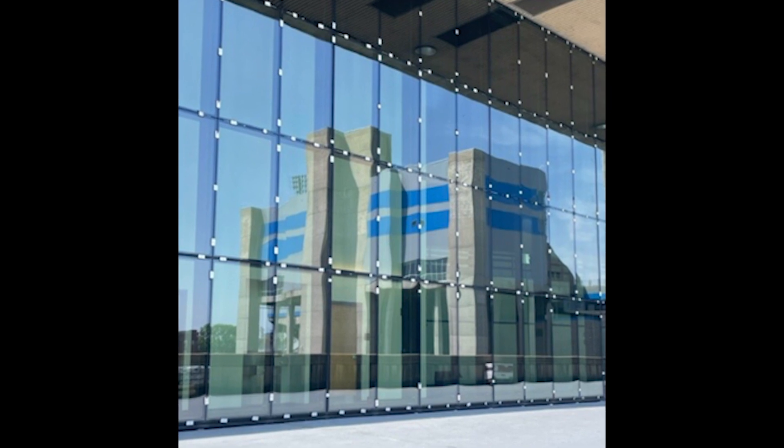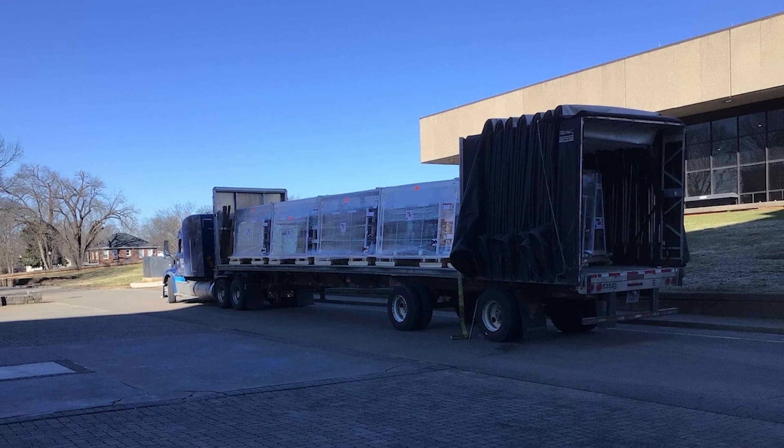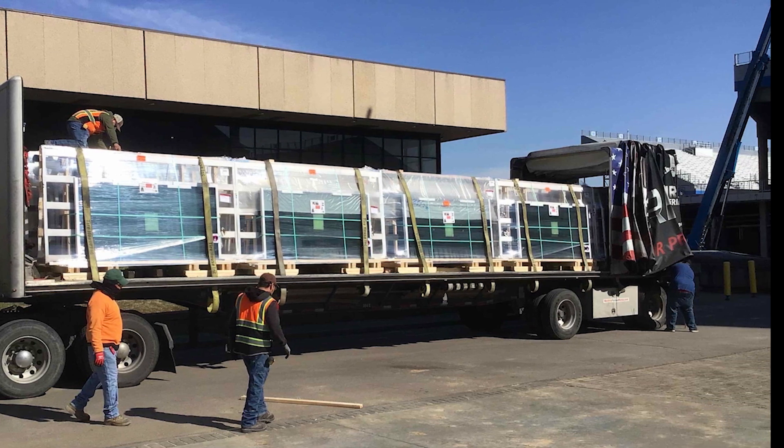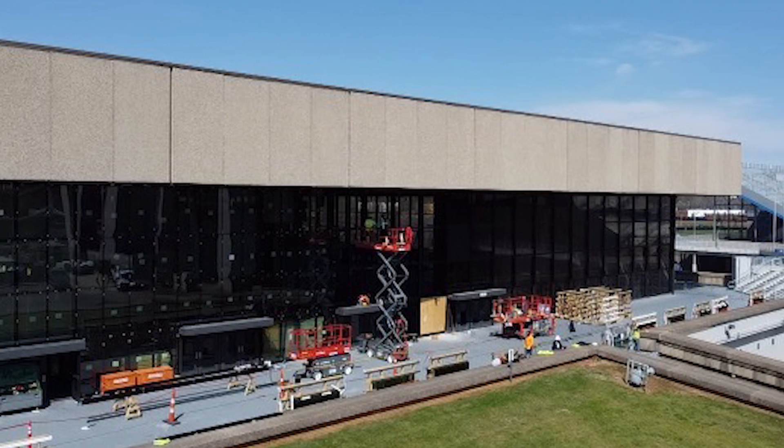The project started with formulating the team, which is ESA, the parent company, and McInerney Glass. The design portion took a year, and the installation portion took 360 days. It took 16 semis full of glass and over 1,300 pieces, and we have 33,000 square feet of glass in the project.